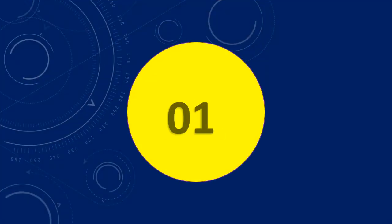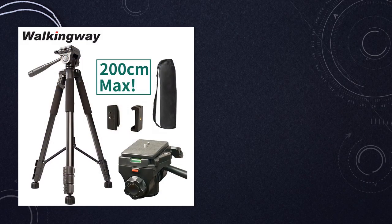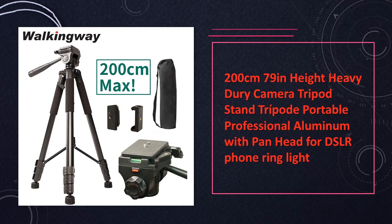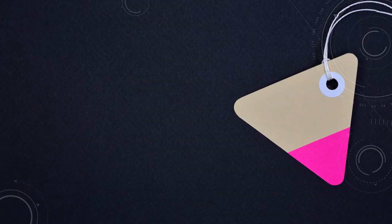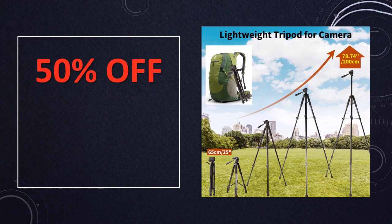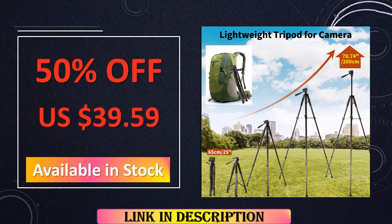At number 1: Heavy duty camera tripod stand. A portable 200 cm tripod with pan head for DSLR and phone ring lights. It is a sturdy and portable tripod stand suitable for DSLR cameras and phone ring lights, featuring a pan head for smooth panning movements, ideal for various photography setups.